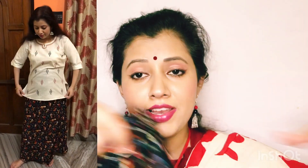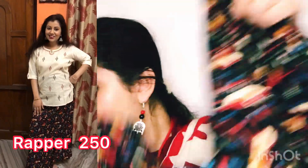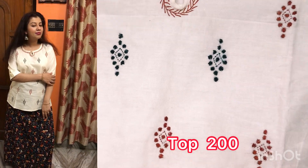This type of clothes will make you very comfortable, very free, and you will also look beautiful. This wrapper was bought by my mother. She also feels it's a very good thing — beautiful print, looking lovely, and very comfortable. Whenever she wants to go to the market or for shopping she can wear this. The white top costs 200 rupees and the wrapper costs 250 rupees.